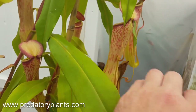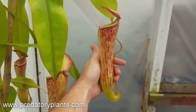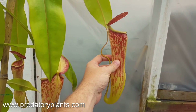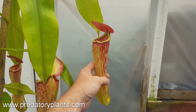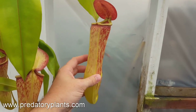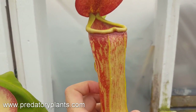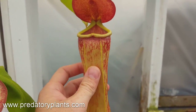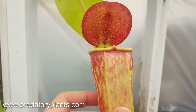The upper pitchers are much larger and much more colorful — which is actually not typically the case with most Nepenthes, where pitchers usually get lighter in color the higher they go up. Cassiana goes from uniformly green to having a really nice red blush and a red rim around the bottom of the peristome.